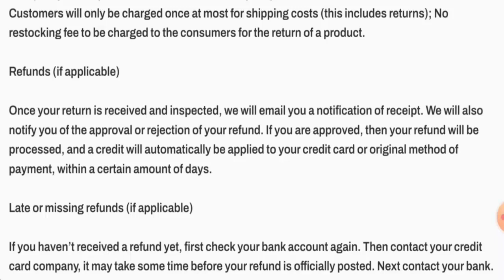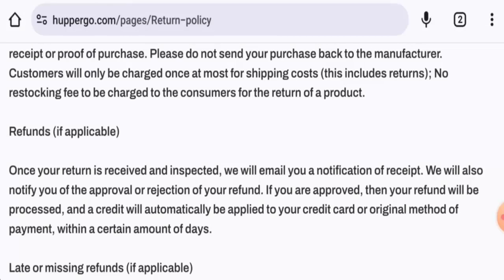Looking at hubbergo.com reviews — this website has not received any customer feedback yet, the trust score is only one percent, and the content quality is plagiarized. In conclusion, this website might be a scam: it was created recently, has no social media presence, no contact details provided, a poor trust score, and no reviews available.